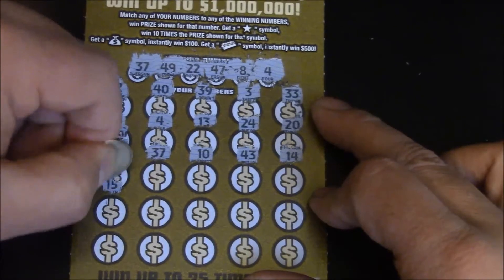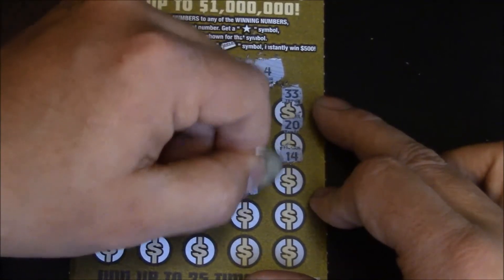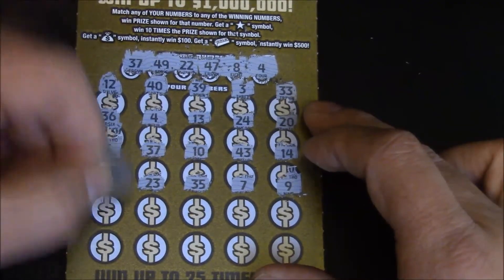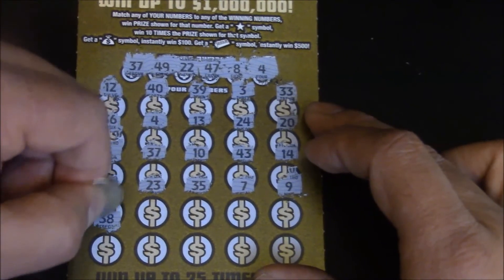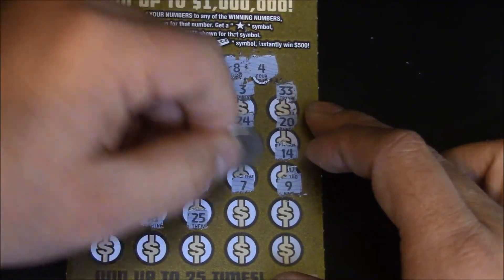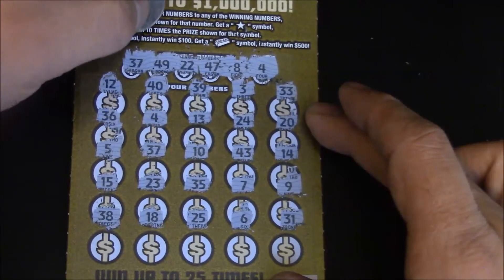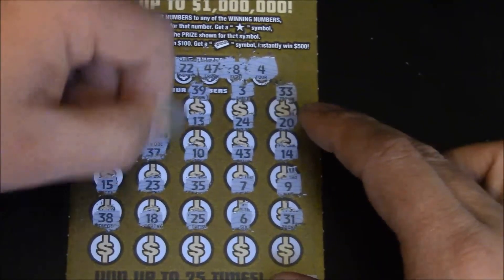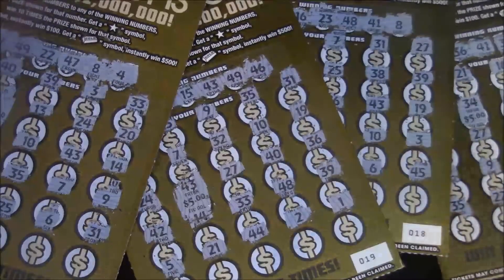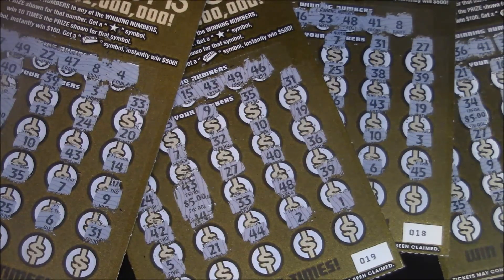Underneath number 4, surprisingly, we got $15. Every single one of these tickets today was $15. Got back $60 out of $40 spent, and we'll take it to the bank. Thanks for watching, and we'll see you next time.